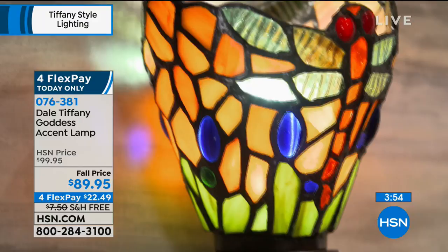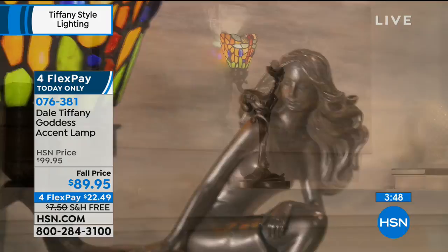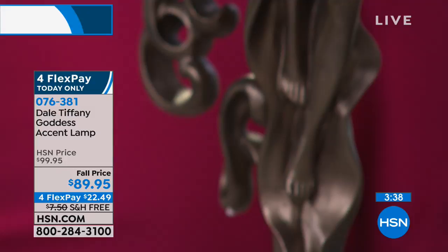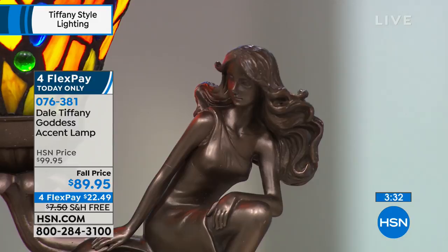These are such heirloom quality pieces — pieces that you can pass down generation after generation, things you'll really be proud to show off in your home. Especially as the holiday times come around and people are gathering, maybe it's the center of a table, whether it's a coffee table or an end table, or maybe your side table.